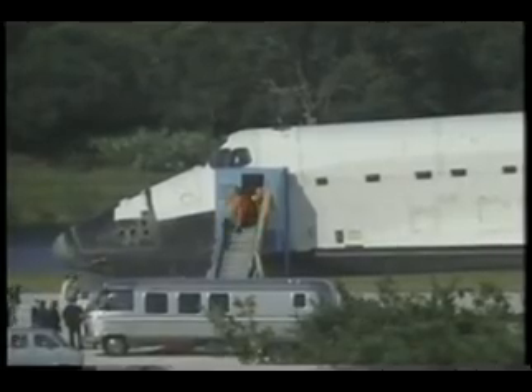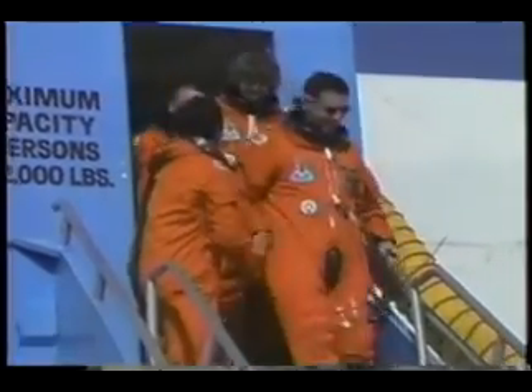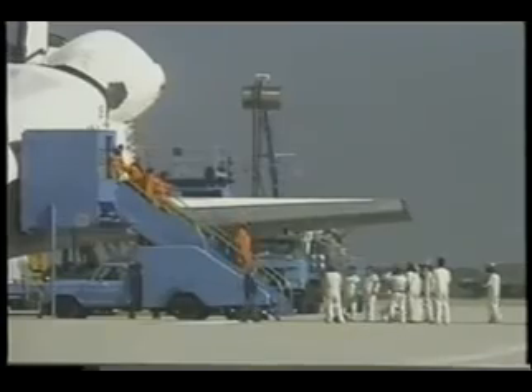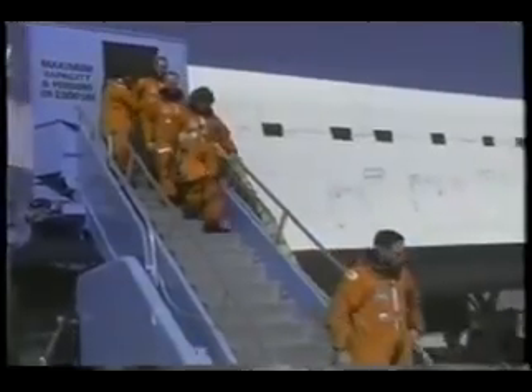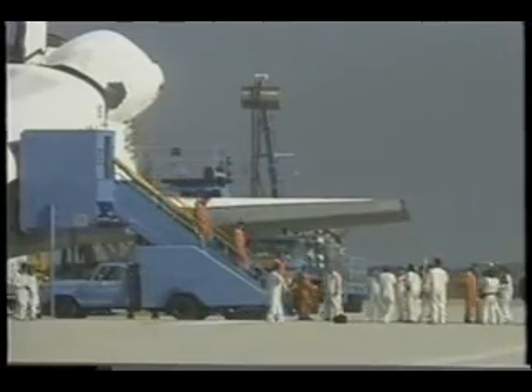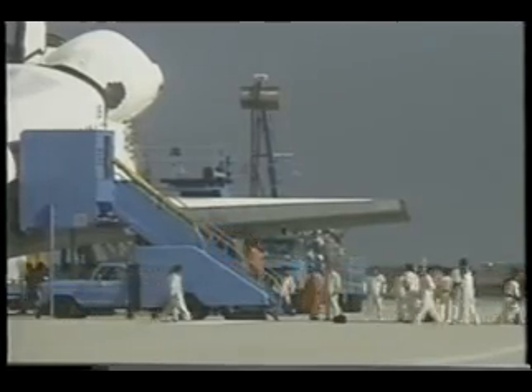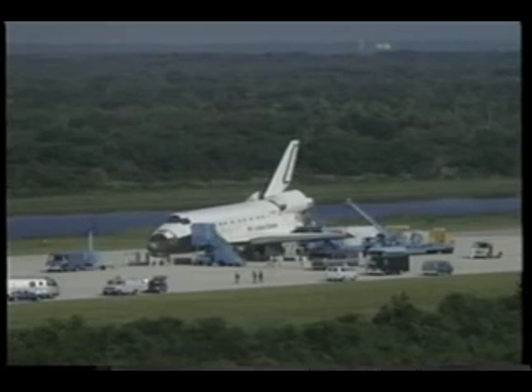Coming out of the vehicle, I feel very privileged to have had such a great team of people to work with up in orbit, and I wish them luck in any of their future endeavors — they're really a super group of people. Here is just a scene of the Kennedy Space Team getting the vehicle ready for STS-44 in November.